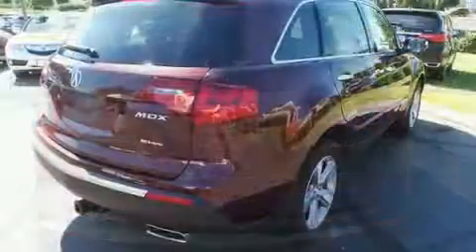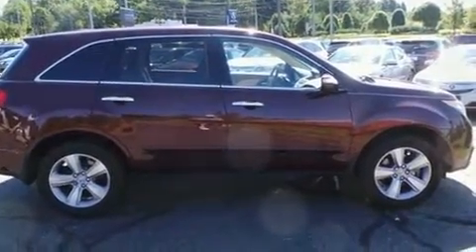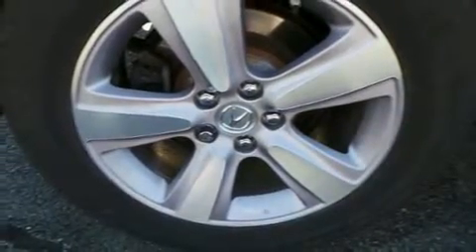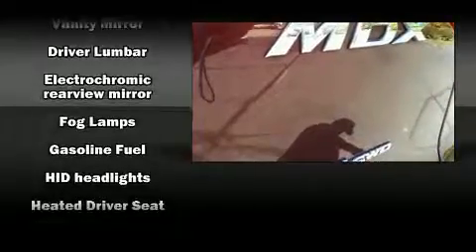Third row seats expand the maximum passenger capacity to seven. With high-intensity discharge headlights illuminating your path, you'll always appreciate maximum visibility. You and your passengers will enjoy the stereo system, which includes a CD player with MP3 capability, steering wheel mounted audio controls, and ten speakers providing excellent sound throughout the cabin.